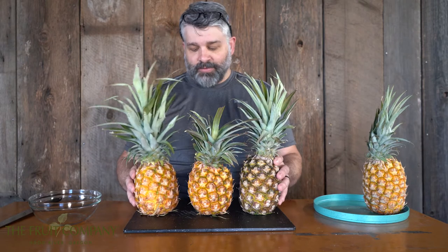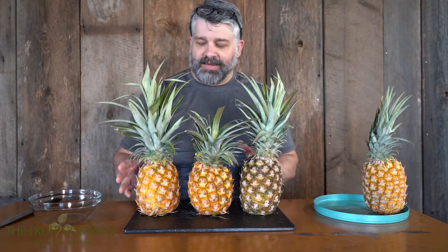When you go shopping for a pineapple and you see different colors on the shelf — all the way from golden to green — don't worry about that, because they pick pineapple based on sweetness. It's called a brix.